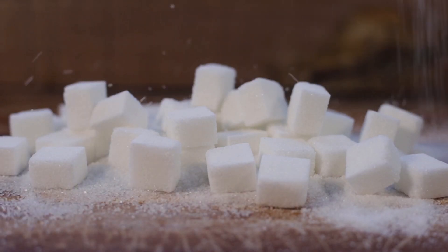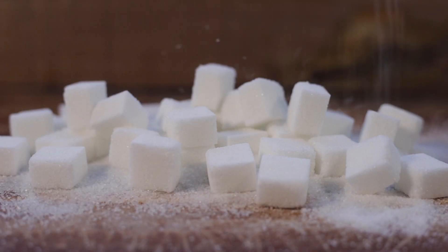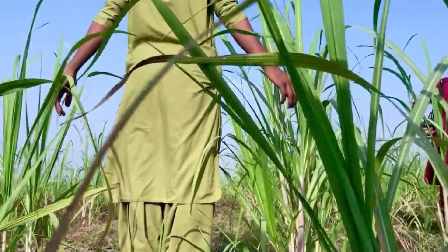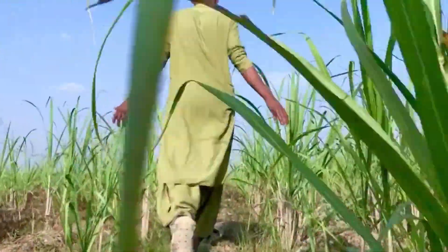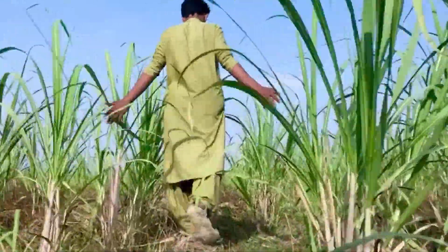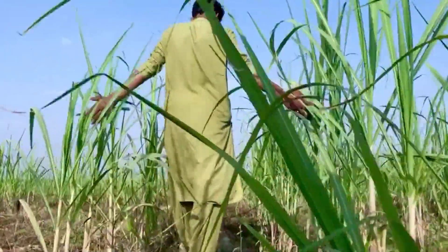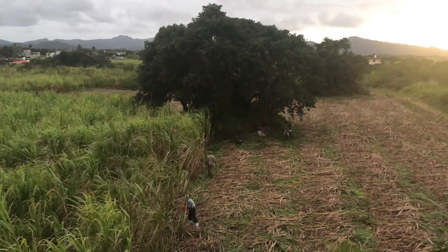Ever pondered the journey of sugar from the farm to your pantry? It's a fascinating process that requires a blend of nature's bounty and human ingenuity. The story of sugar begins in tropical climates, where sugarcane, a type of tall perennial grass, thrives. Farmers plant sugarcane cuttings, then wait patiently for 12 to 16 months as the plants mature under the sun's watchful gaze.